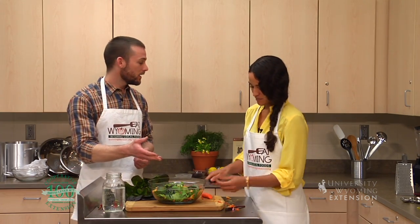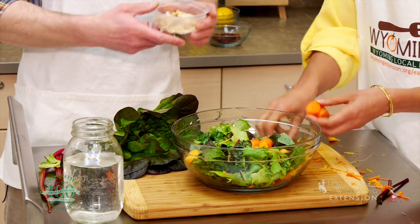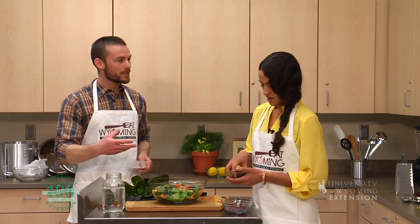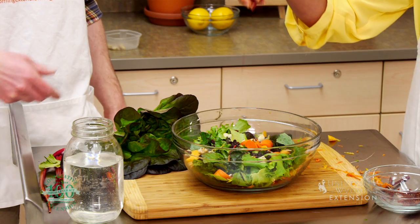Maybe we could get some nuts in there — toss them in. We've got some Brazil nuts and cashews. This is going to add a real nice texture in addition to helping this salad take us a little bit longer into our afternoon. I'm going out on a limb here and throwing in some raisins.